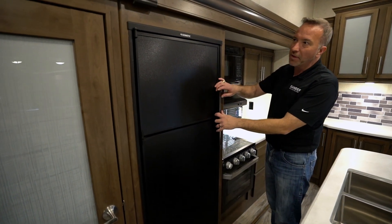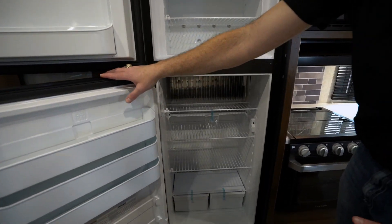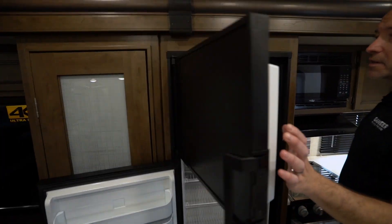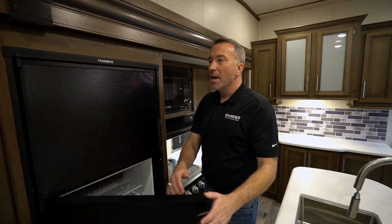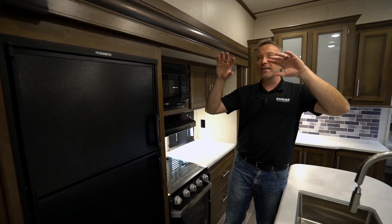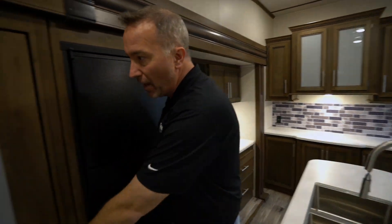Coming over to the Dometic fridge — this is an eight-cubic-foot fridge and freezer combo that runs on both gas and electric. Plenty of room for those long weekend trips. If you wanted to set this up for permanent residence, you absolutely could, because of the retrofoil and astrofoil barriers and the insulation Keystone has throughout. These units are temperature rated from zero degrees all the way up to 110 degrees. With the powerful furnace, tough-lock connections, racetrack-style ducting, and powerful air conditioners, you could easily make this a residential travel trailer.